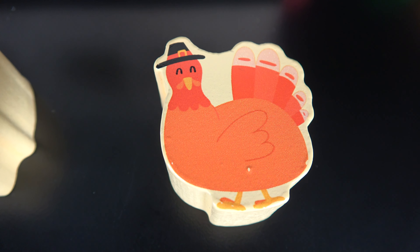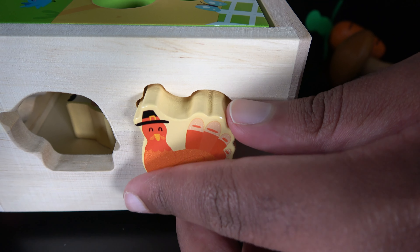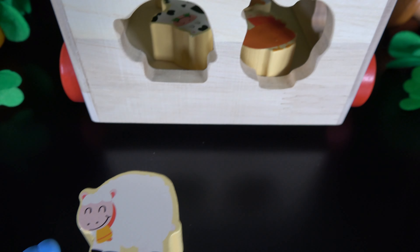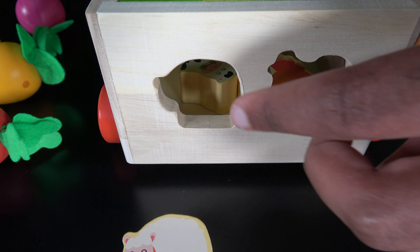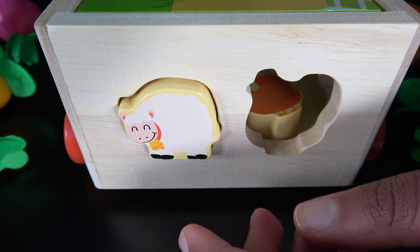This is a turkey. The turkey will go right here. Let's push the turkey in. And this is a sheep. The sheep will go right here. Let's push the sheep in.